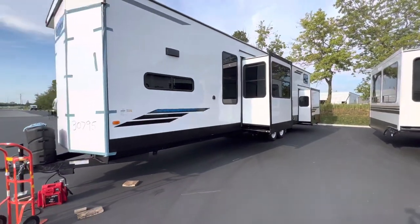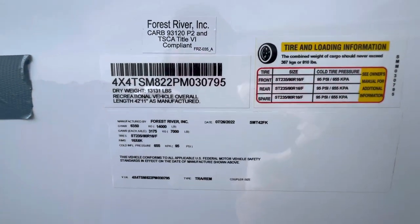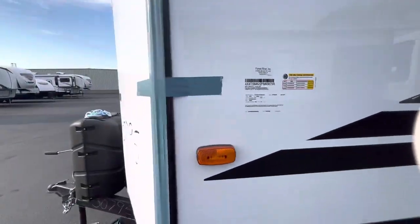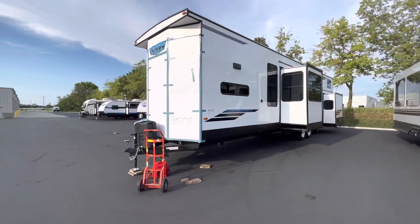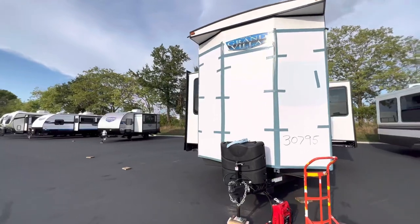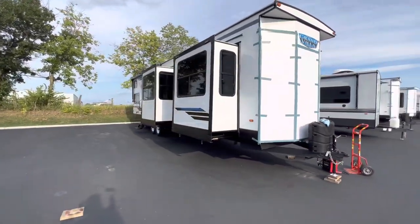Let me show you the weight sticker — 13,131 pounds. That is incredible; this thing weighs more than most fifth wheels out there. Again, this was the 2023 Salem Grand Villa 42 FK with updated cabinets, updated flooring, and the all-new 2023 look — their front kitchen dual loft model. My name is Hunter, have a great day, see ya.